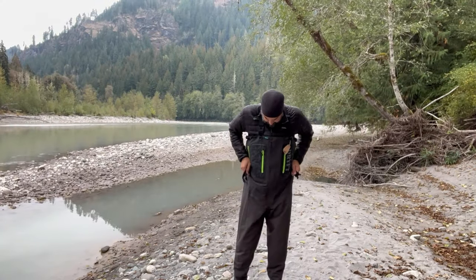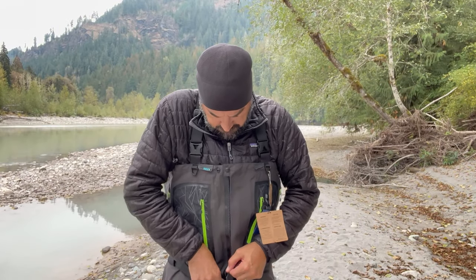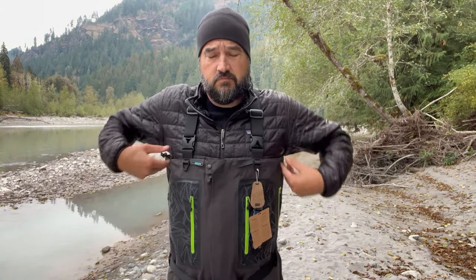These waders are also very safe, and I really appreciate that Drift put the time and energy into developing something truly safe. I have firsthand experience of a friend who fell in with another brand — the waders filled up immediately because there weren't enough features to mitigate water penetration. These waders have three points of contact for your wading belt and a drawstring on top to tighten everything up. So if you do fall in, it takes a while for water to get in — it won't balloon out immediately and pin you to the bottom of the river. Very safe waders.